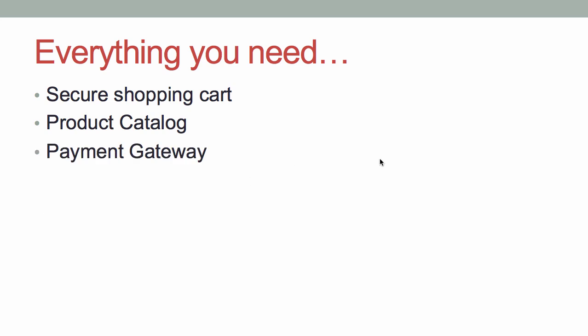Payment gateways — this is the thing that will allow you to accept credit card payments directly through your website. This system integrates with PayPal. So if you don't have a traditional merchant account just yet, you can get set up with PayPal, integrate it with their payment gateway, and start taking money right away. It also integrates with a bunch of other merchant accounts, so if you already have one, there's a good possibility it will integrate.